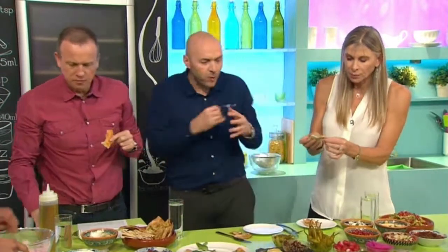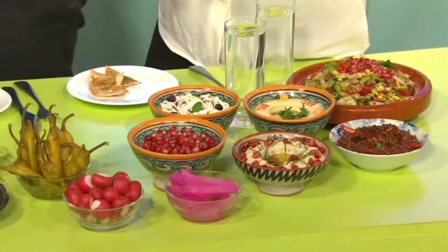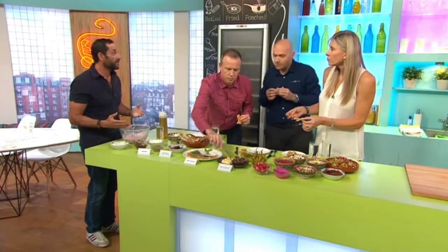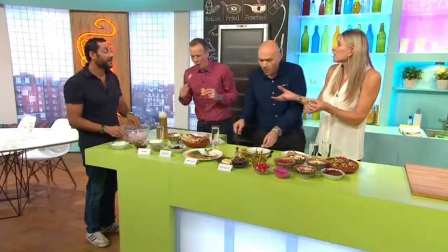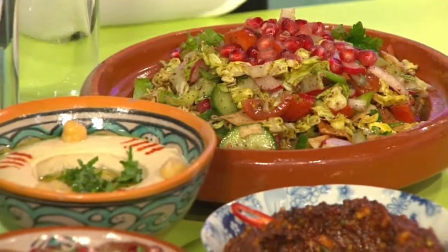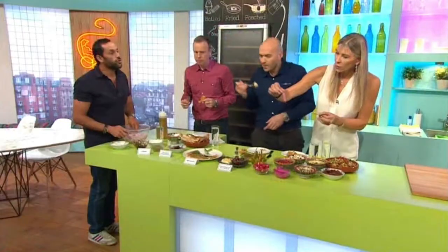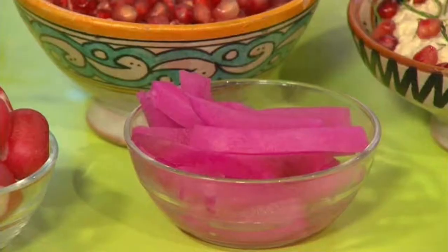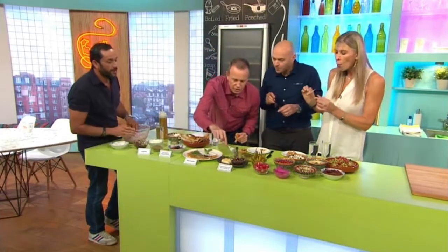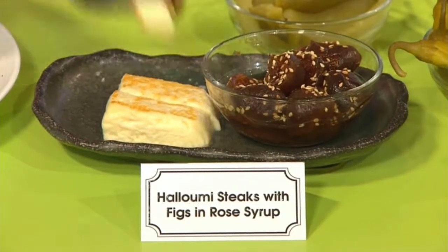Lebanese food truly is about sharing. It has become a fashionable food because of the sharing element, but we've been sharing food for thousands of years. It's like tapas, isn't it? Meza for the Lebanese is exactly what tapas is for the Spanish. What's this very pretty pink one down here? This is turnips pickled in beetroot juice. Try this — try a bit of halloumi and a bit of figs in rose syrup. Rose water is one of my favourite ingredients.